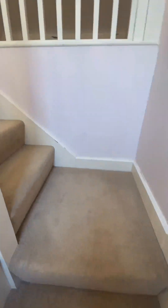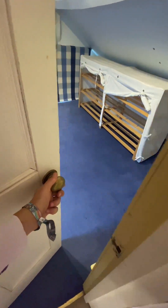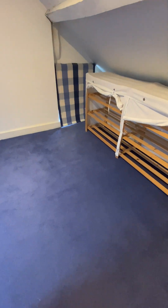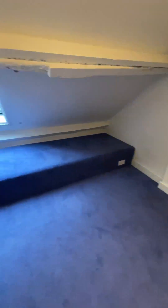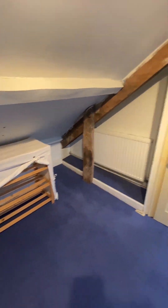Up on the second floor, we have the last bedroom — the smallest out of the four, and there's, of course, a single. And then we have more space just in here.